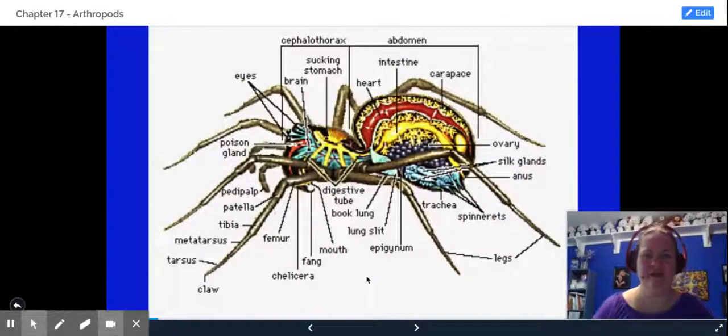Here's your basic anatomy of a spider. The book lungs are located here. As you can see, they're jointed appendages. The pedipalps are right here, the fang is located here, the eyes are right there. They have their brain, cephalothorax, the abdomen, and the spinnerets are located at the end.